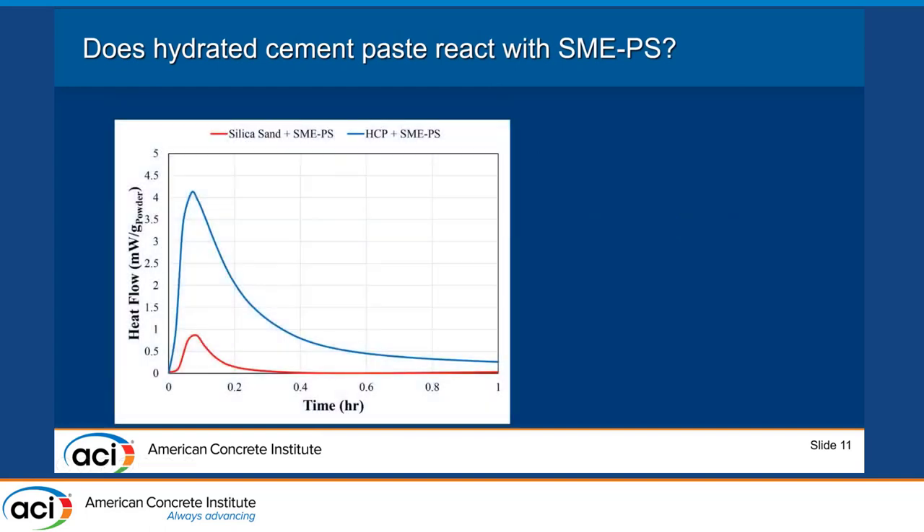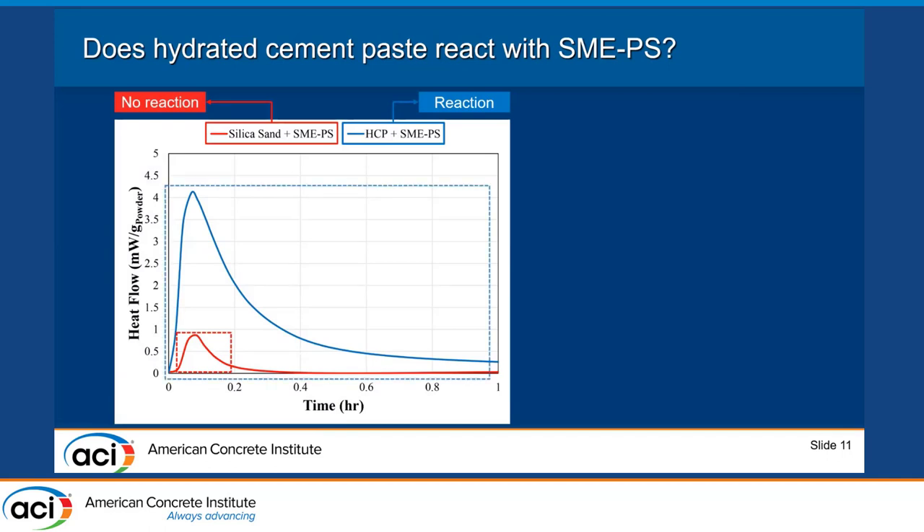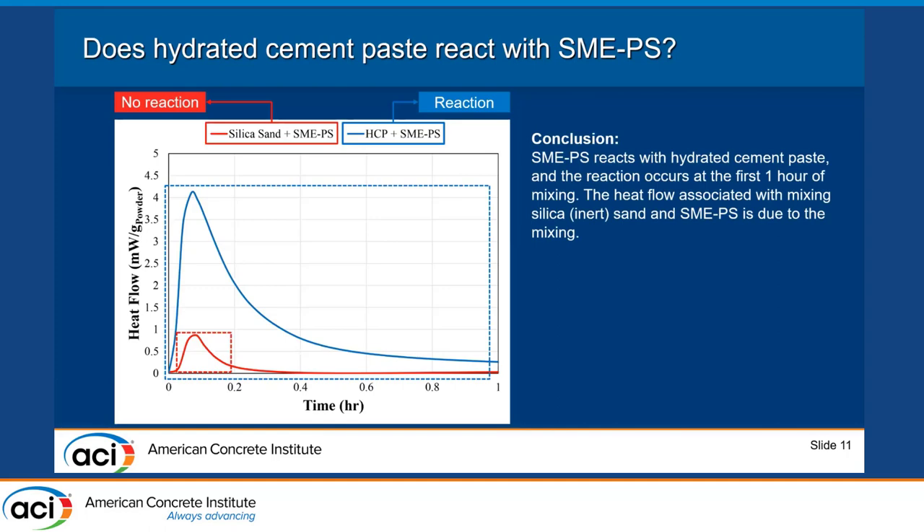Regarding the reaction between hydrated cement paste and SMAPS: we mixed silica sand — an inert material — with SMAPS, and also mixed hydrated cement paste with SMAPS, then performed isothermal calorimetry. The silica sand showed only a small mixing peak, while the hydrated cement paste result shows that SMAPS reacted with the hydrated cement paste.